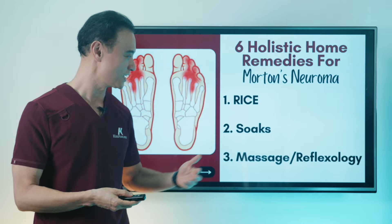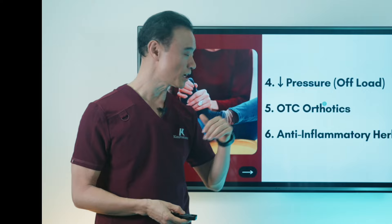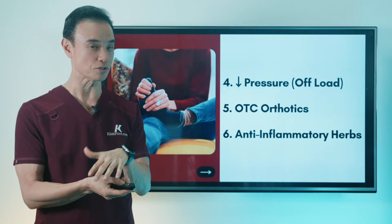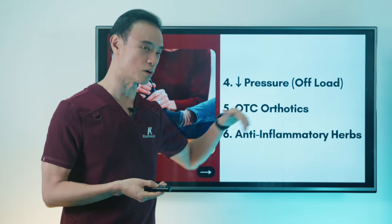Reflexology is a Chinese methodology of using wooden tools and different things to really stimulate circulation around your foot. Next is taking the pressure off the area, which is very important. Wearing different kinds of shoes, braces, and different things to take the pressure off is very important because anytime you put pressure on there, that's where the pain is. And over-the-counter orthotics — you can buy them at a store to really support the arch and take the pressure off the ball of the foot.